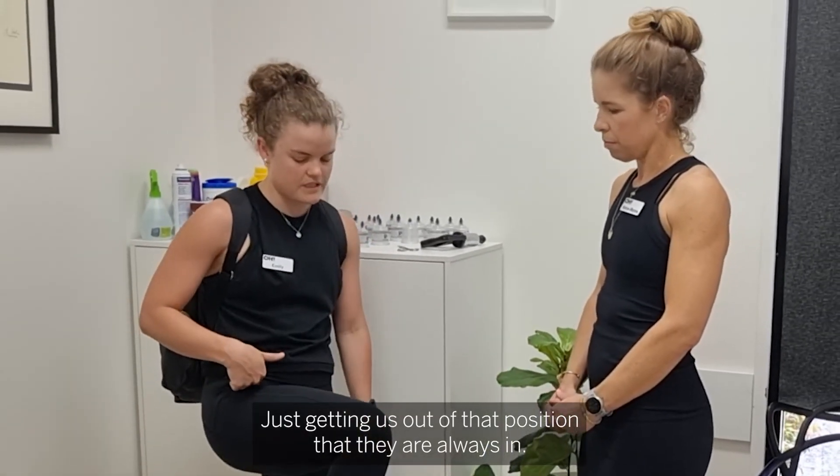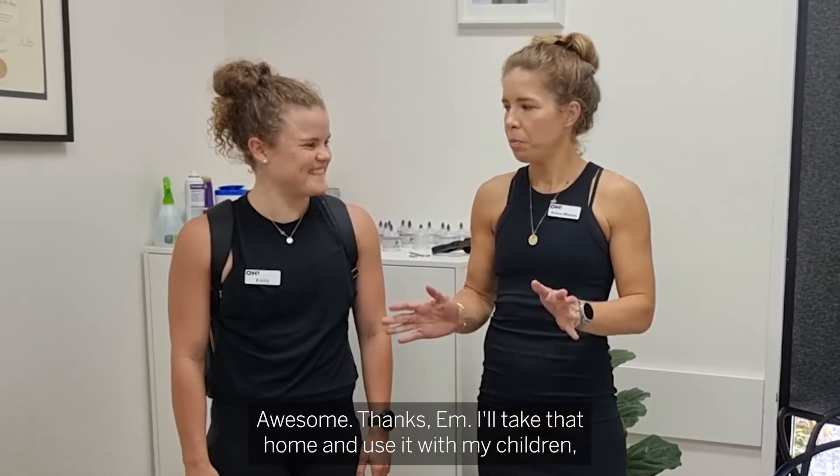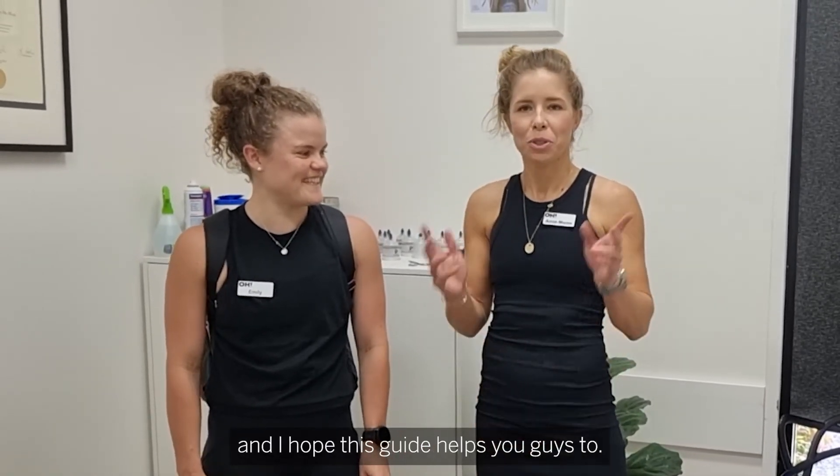Just getting them out of that position they always spend time in. Thanks, Emily. I'll take that home and use it with my children, and I hope this helps you guys too.